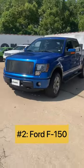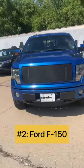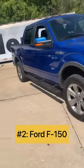Next up on the list is the Ford F-150, America's favorite truck. It can haul essentially anything you like and it can handle any terrain you throw at it.